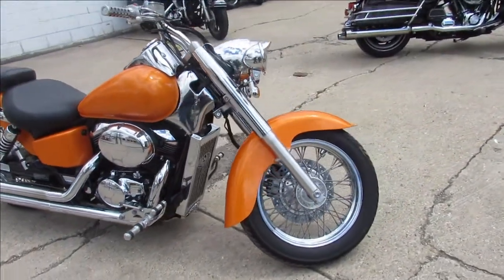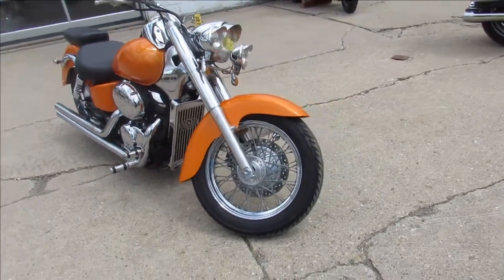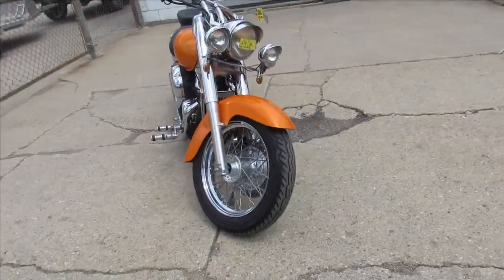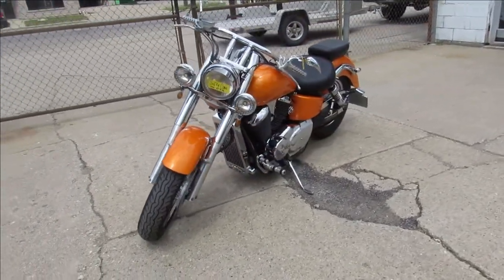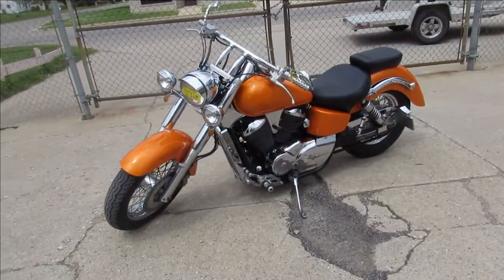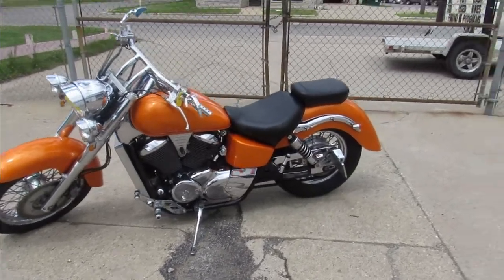It's got tons of chrome, this bike runs strong. It's got the Cobra exhaust — that sounds great on these Shadows. It's been serviced at a factory authorized Honda dealership, it's been inspected, all the fluids have been changed. Great bike for the money guys.